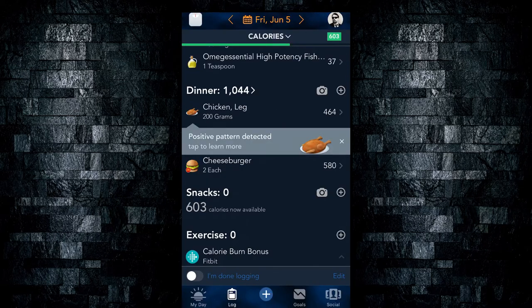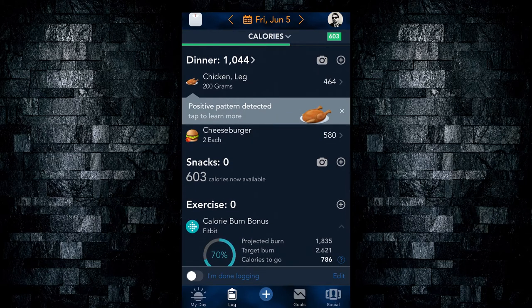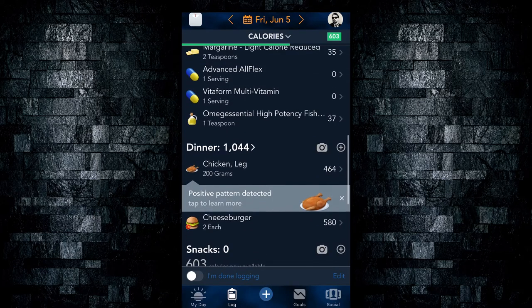Basically, you keep adding items throughout the day, tracking your nutrition this way. At the end of the day, you can evaluate whether you exceeded your calorie goals or your macros. That covers the Log tab.